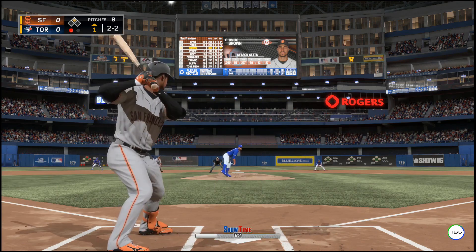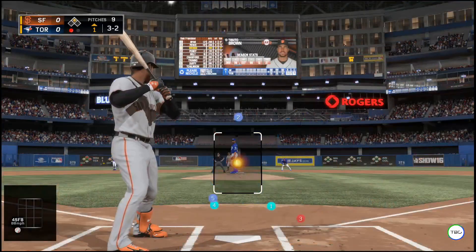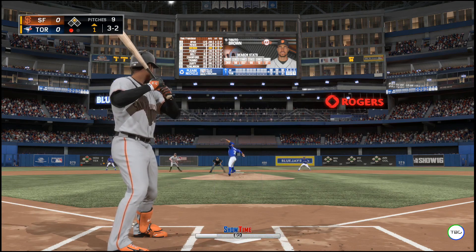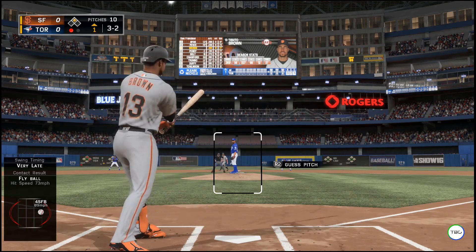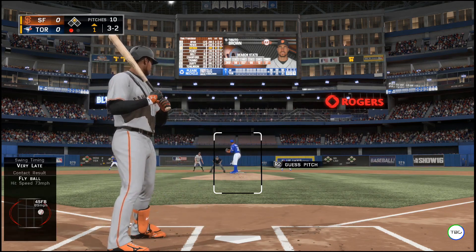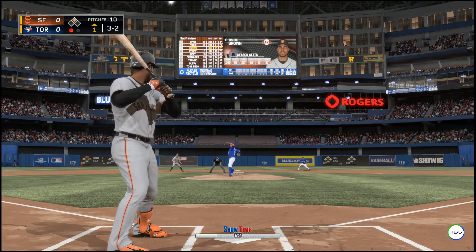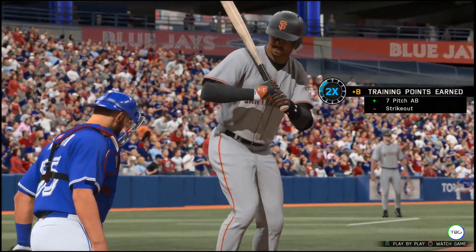Three and two now — it's been a good at bat so far. A walk would give your cleanup guy a chance to bat in the first with a couple of men on. Neither guy is willing to give in and the at bat continues.